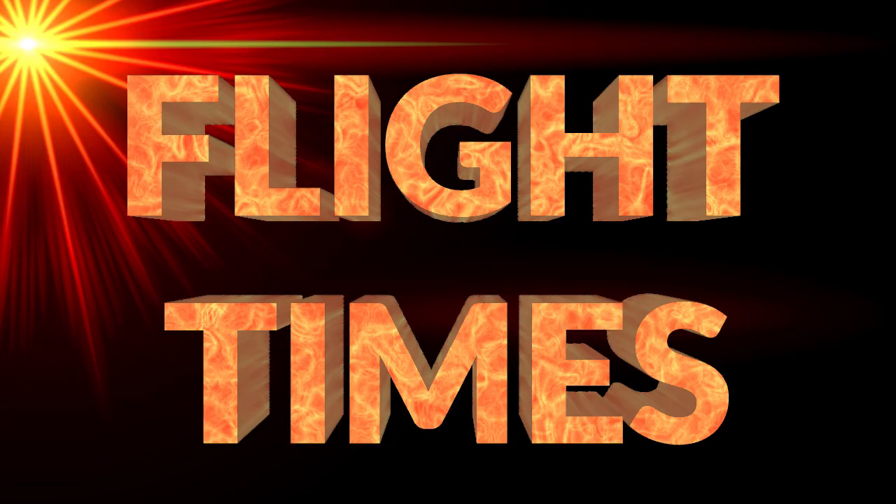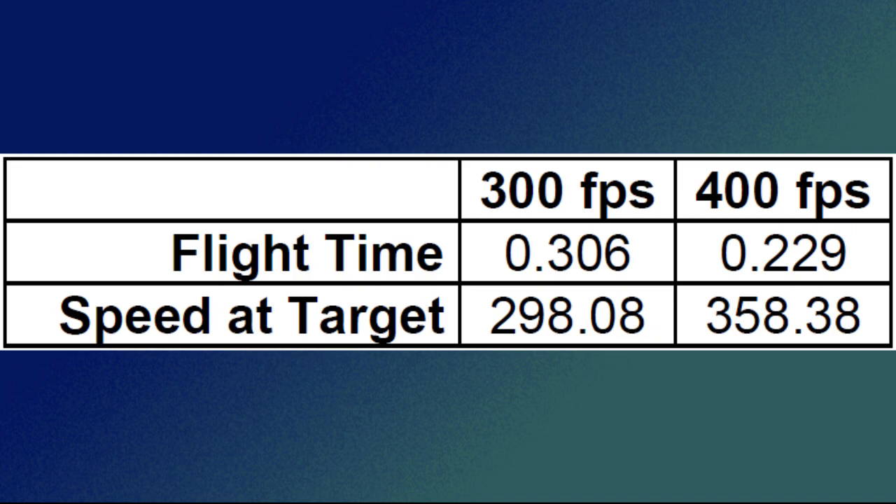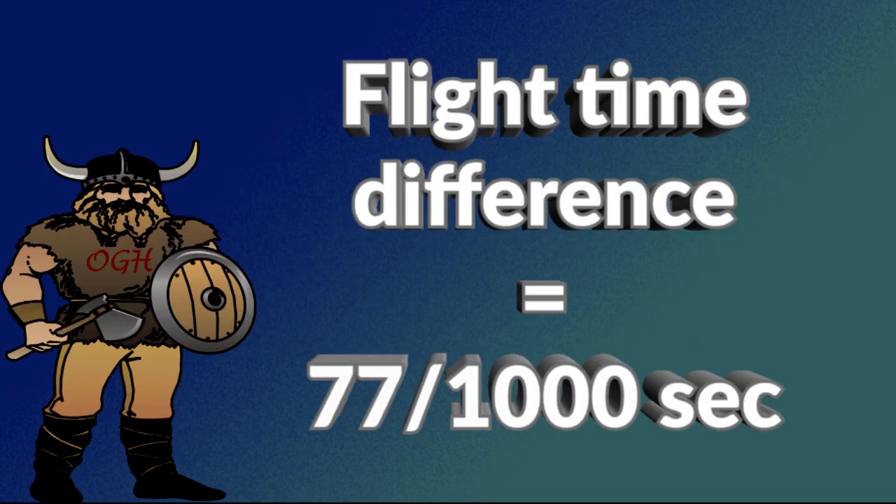In my flight times video I compared flight times at different speeds. A bow shooting at 300 feet per second with an arrow weight of 435 grains takes 0.306 seconds to go 30 yards. A bow shooting at 400 feet per second with an arrow weight of 435 grains takes 0.229 seconds to go 30 yards. That is a difference of 77 thousandths of a second.